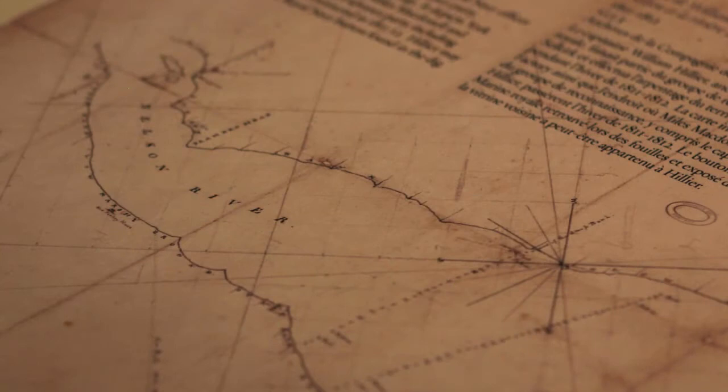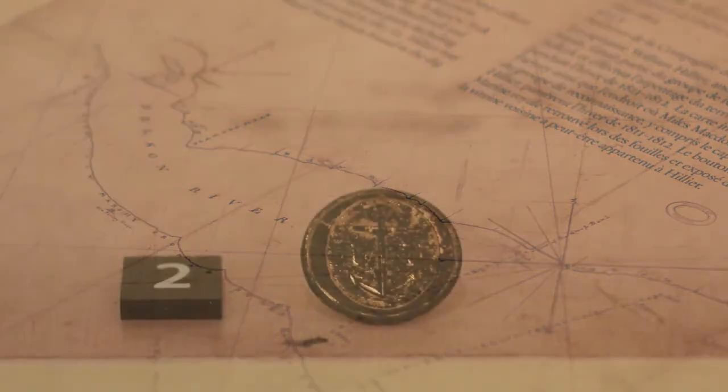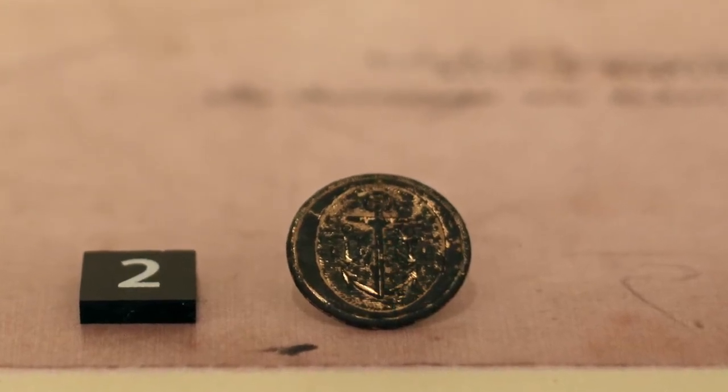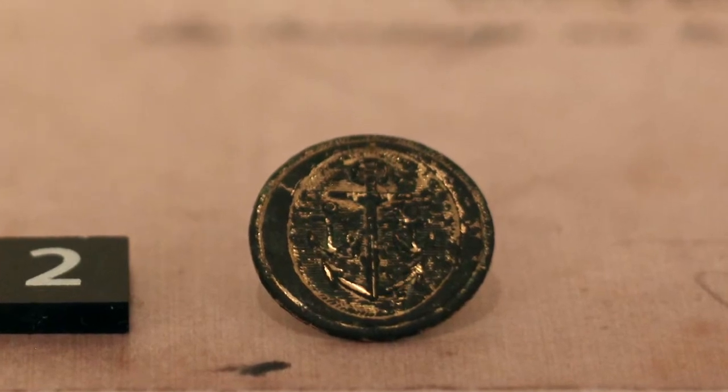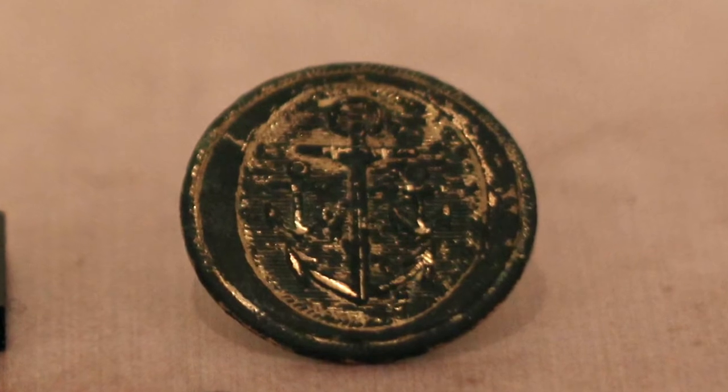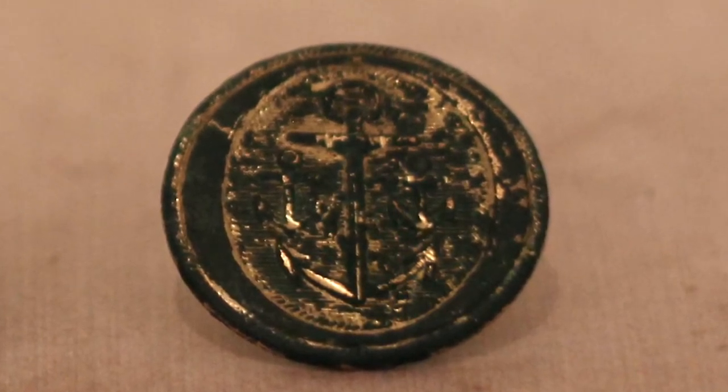The button belonged to William Hillier, who was a navigator for the Royal Navy previously and was on the ships that came over with these groups. He made a wonderful map of the area during that winter, including York Factory and the wintering camp site. We think the button belonged to him because it has very particular insignia relating specifically to what was called a master sailor — it was a ranked button — and the only person of that rank known to be at the site at that time was William Hillier.